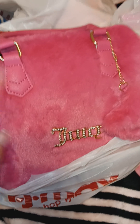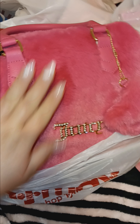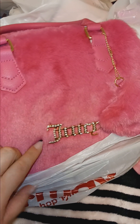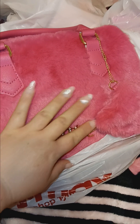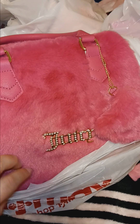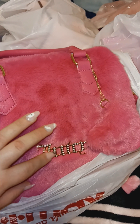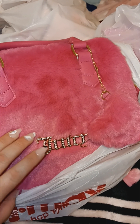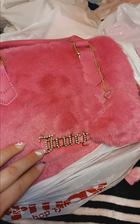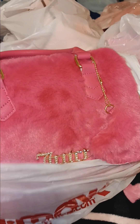I was very happy to find this. There's another one I want that's like this but smaller, and there was another one in this color but it wasn't fuzzy — it had the Juicy logo and everything. I think it's called the bowling bag, and I really want that one too, but I cannot find it at all.